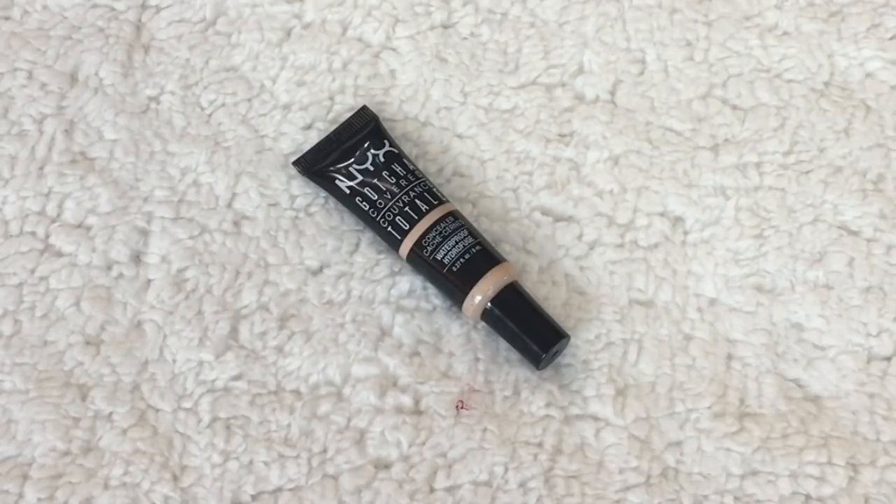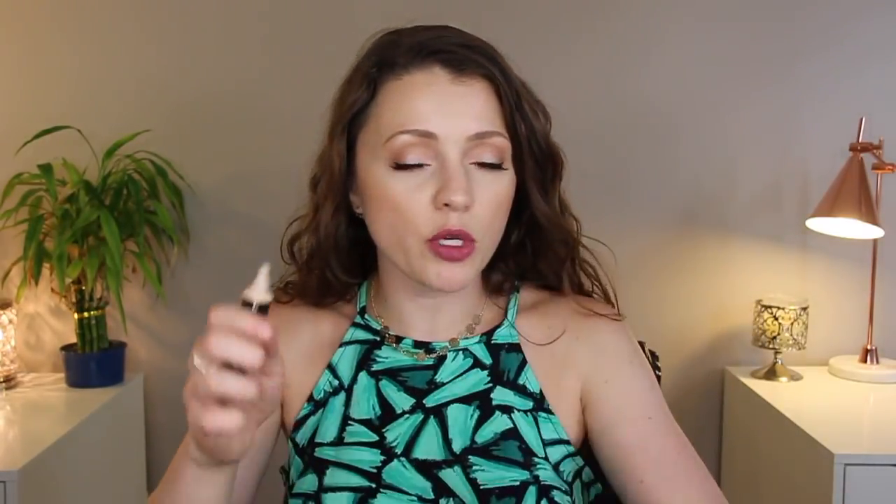The NYX Gotcha Covered Concealer — I tested this in my waterproof video. It is waterproof and it does not move. I have it in the shade Light; it's a squeezy tube with a very thick formula, but it does a great job hiding dark circles and whatever you want covered. Blending it to look natural takes a little more effort since it's meant for heavy coverage. It's a total dupe for the Tarte Maracuja Creaseless Concealer, and I think I might like this one even better.